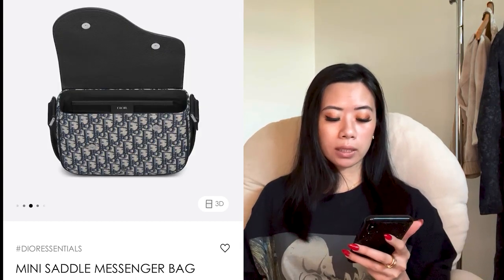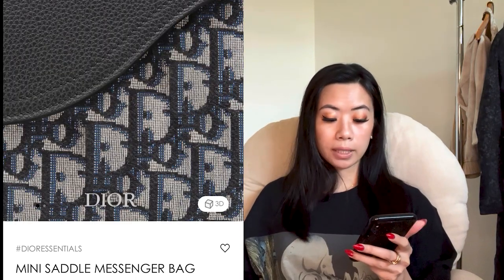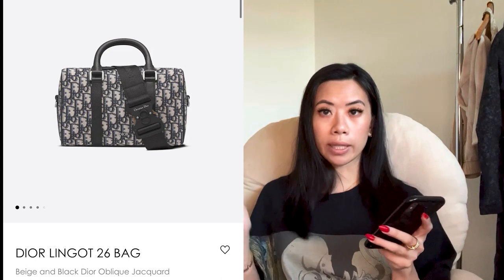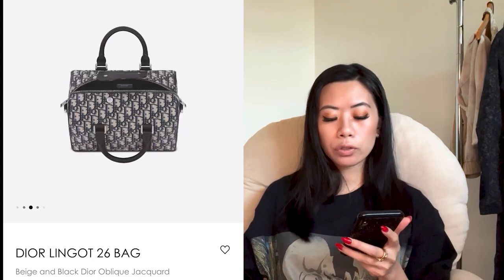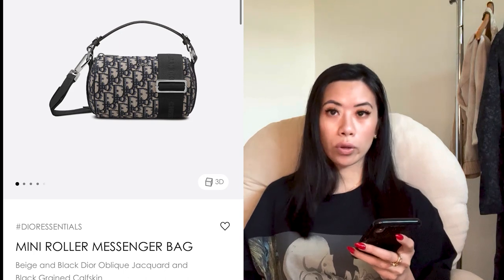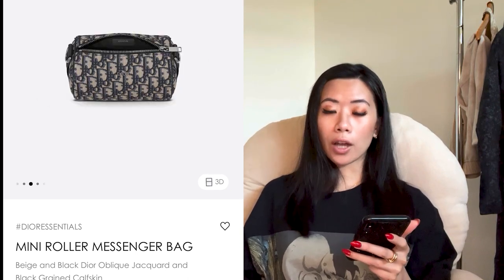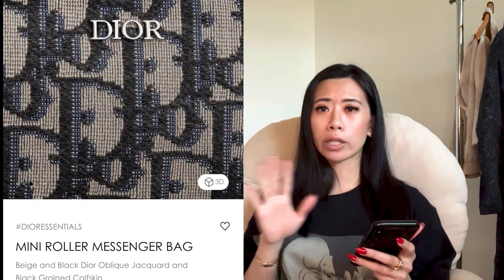The mini saddle messenger has little snaps on the bottom and is a little more trend-driven but still really roomy. There's also the Dior Link 26 bag — about 26 centimeters wide — with a fancy buckle they've been using across many collections, at about $2,500. Then there's this one — absolutely gorgeous — the mini roller messenger bag. About $1,600 USD, and I love it. You can do a shoulder bag moment, handheld moment, or a nice crossbody with enough room.